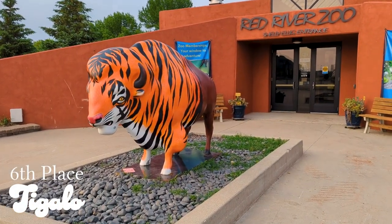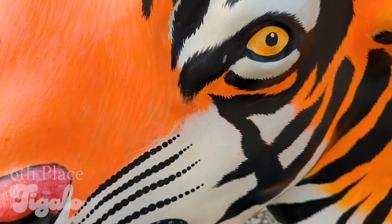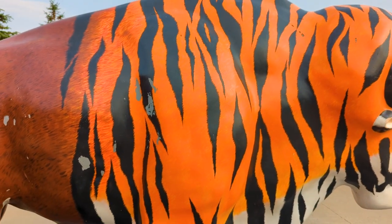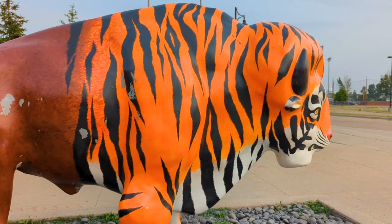Sixth place is taken by Tigalo, located at the Red River Zoo. The tiger pattern works perfectly on Tigalo, and the transition between the two animals is creatively executed in both the paint job and its name.